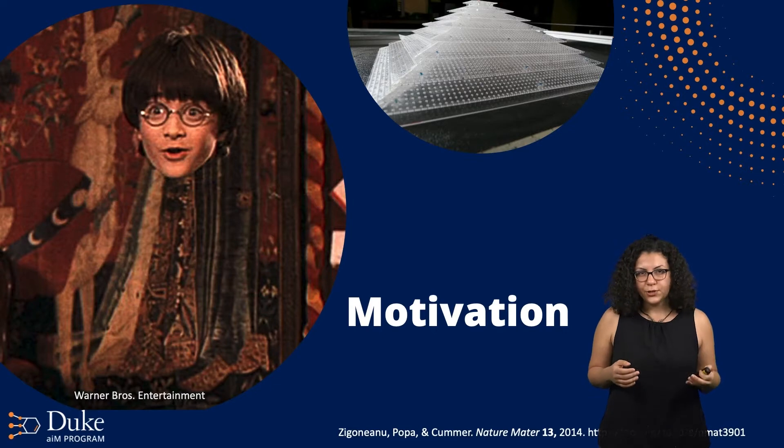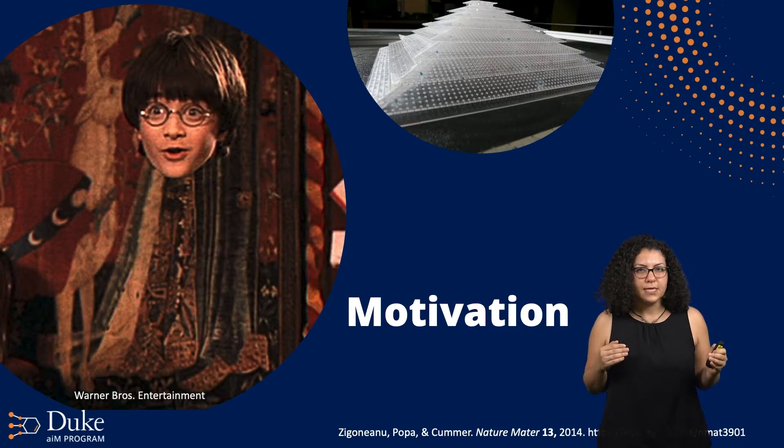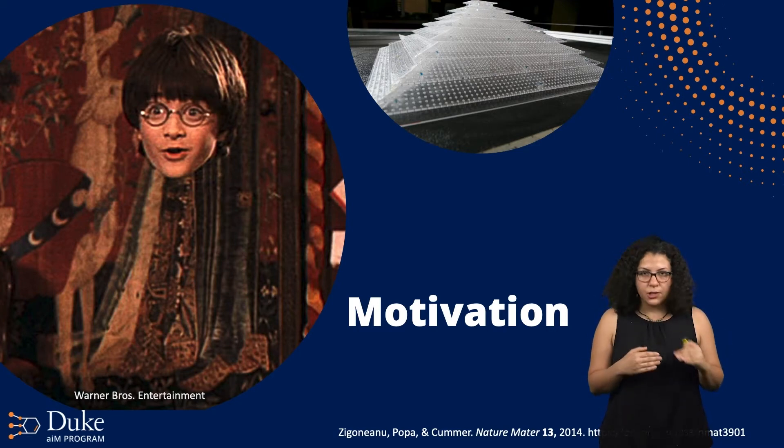Most of us have probably heard about Harry Potter and his invisibility cloak. It seems that this cloak has the ability to manipulate light waves reflecting from it in such a way that the cloak seems almost transparent — it's almost supernatural. But actually, cloaking might as well become a reality soon thanks to metamaterials, which are a class of artificial architectured materials designed to exhibit unusual physical properties generally not found in nature.